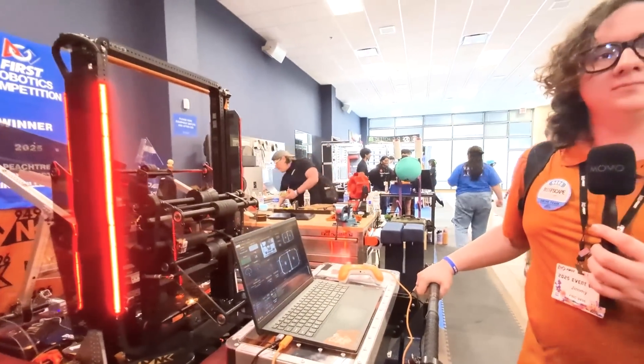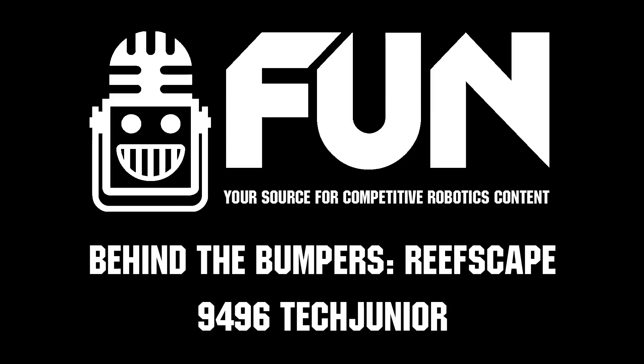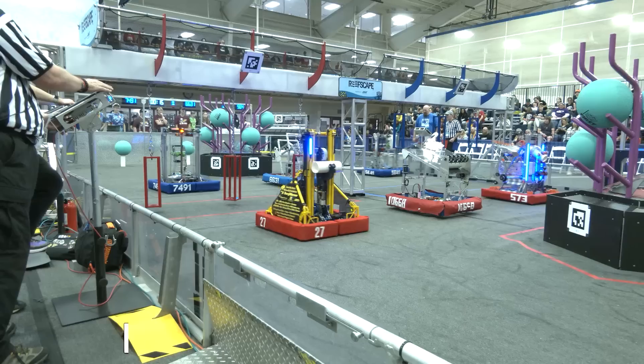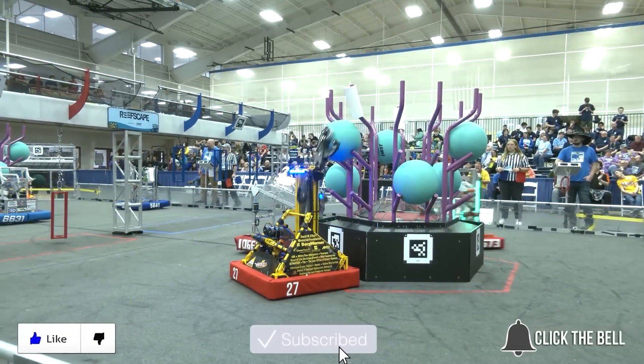This is a super impressive robot you came up with. Thank you for sharing it with everyone and I wish you guys the best of luck during your competition. Thanks for watching — don't forget to like, subscribe, and click the bell to stay up to date on future Fun videos.